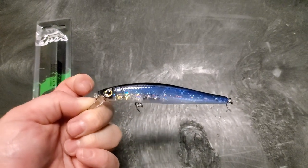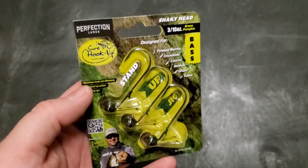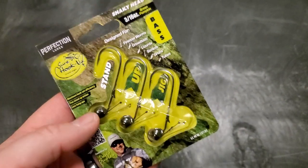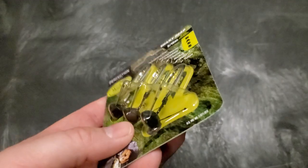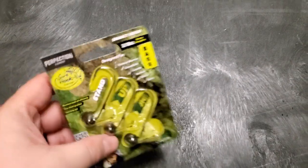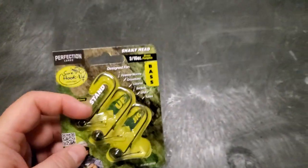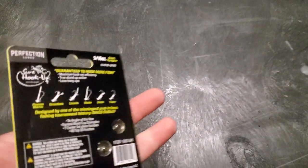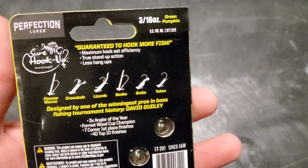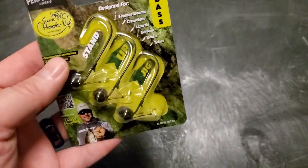Next up is some pretty cool innovative terminal tackle — it's a 3/16 shaky head but it's a stand-up design. You see these little tentacles or antennas coming off the back; they help the lure stay straight up whenever it's on solid ground, so it'll stand up underwater. That gives you natural action and you don't have to bounce it as much. It's really good for shaky head style baits.